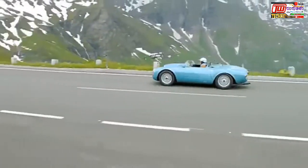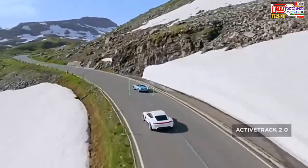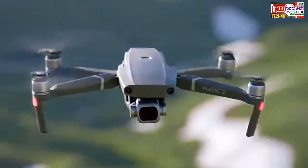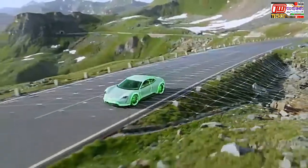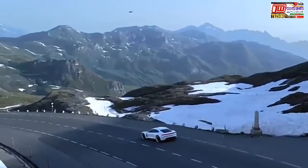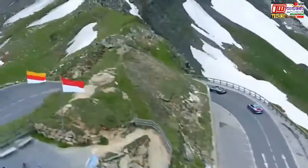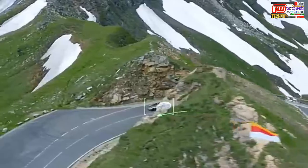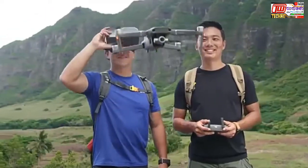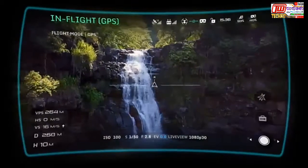When you have a need for tracking at high speeds, stay fully immersed in the action with ActiveTrack 2.0. Aided by its vision systems, Mavic 2 maps a 3D view of the environment for greater accuracy, tracking up to 72 kilometers per hour. Trajectory prediction algorithms also help to maintain course when your subject is blocked by an obstruction. DJI Goggles users can enjoy an enhanced experience with a clearer video feed and lower latency.